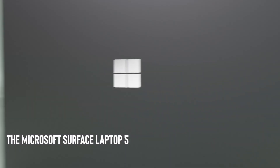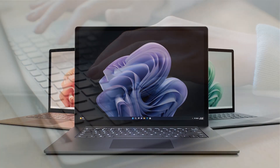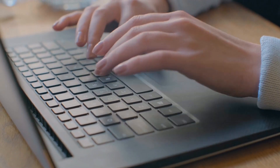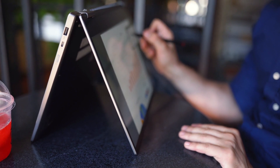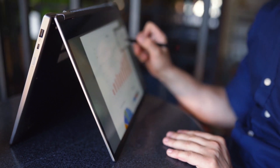The Microsoft Surface Laptop 5 is a lightweight and powerful laptop that comes with a 14-inch touchscreen display and advanced hardware for optimal performance.